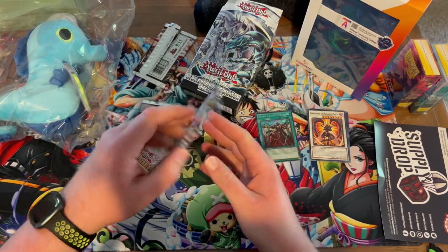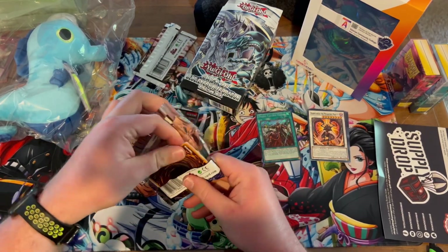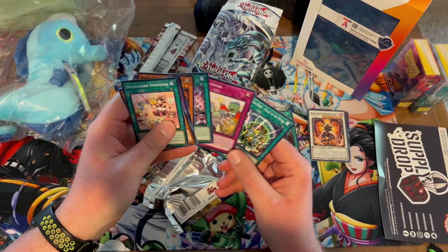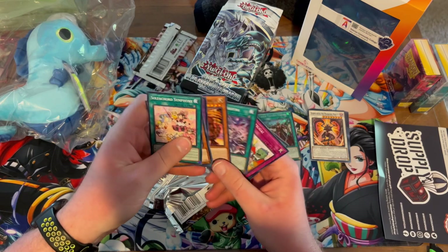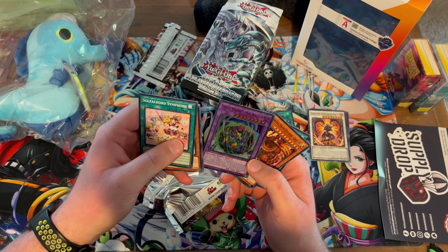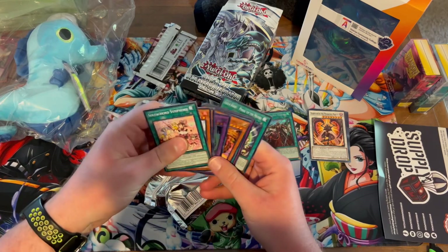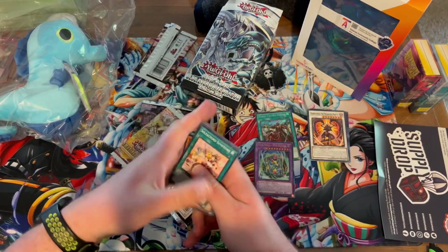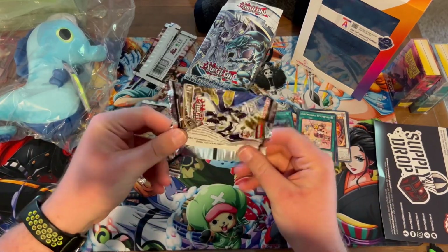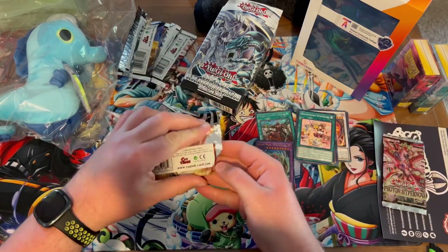Unfortunately the rest of my pulls kind of suck from here, but that's just my opinion. I did get a nice Blackwing Xerath, which is a pretty usable card in a lot of decks. I didn't really look up the value of the rest of the cards — just Triple Tactics Thrust. No use for that fusion monster whatsoever — it needs a lot of materials I've never even heard of, which kind of shows how long it's been since I've played a lot of relevant Yu-Gi-Oh or gotten any packs.